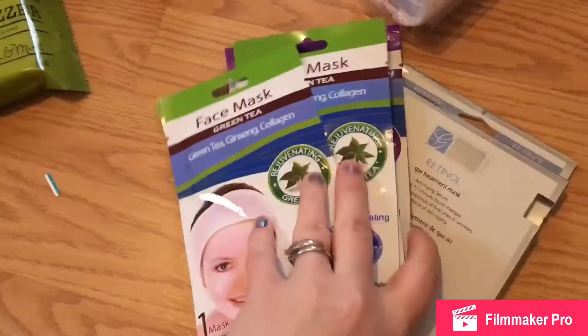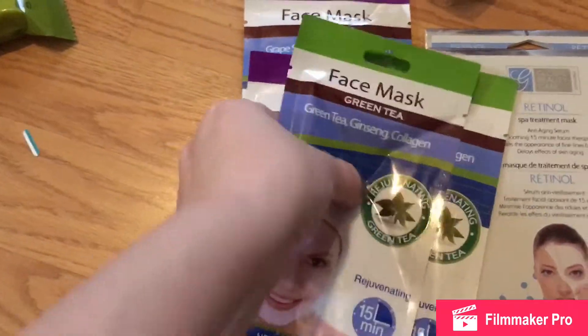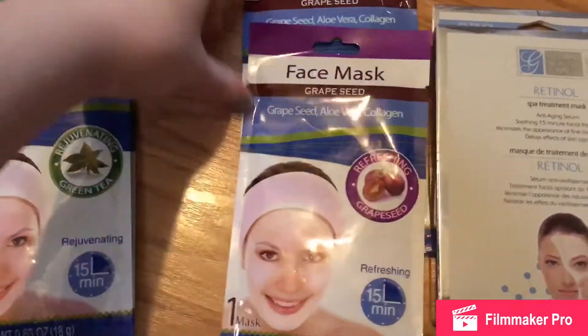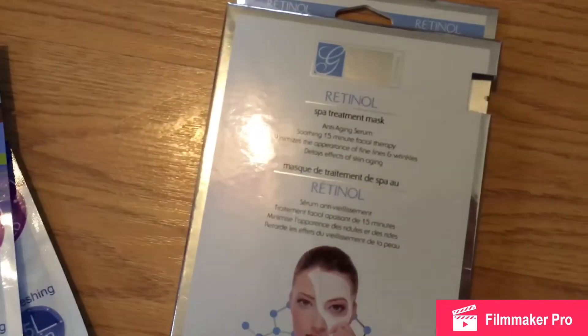I got quite a few face masks. I like the ones that Santa brought me, so I grabbed two more green teas and two more grapeseed. I also figured I could try this spa treatment mask.